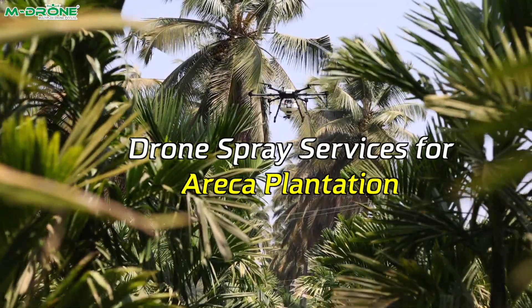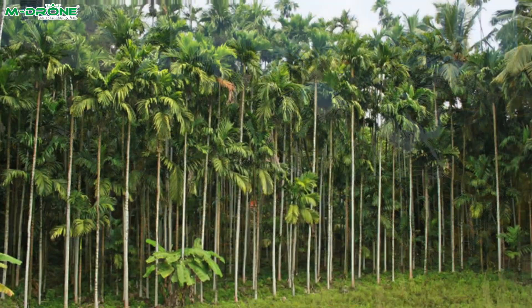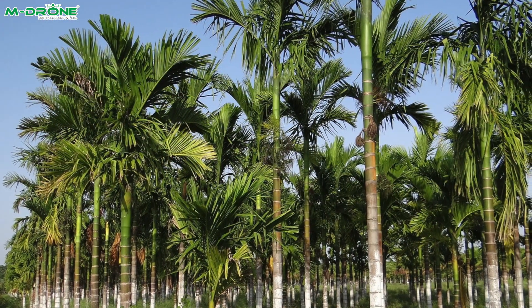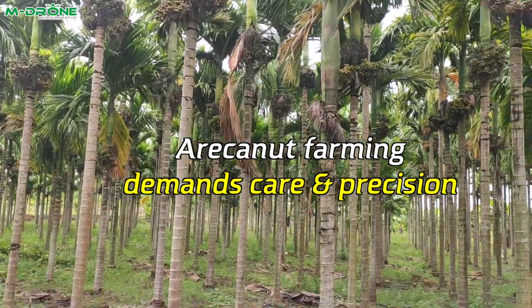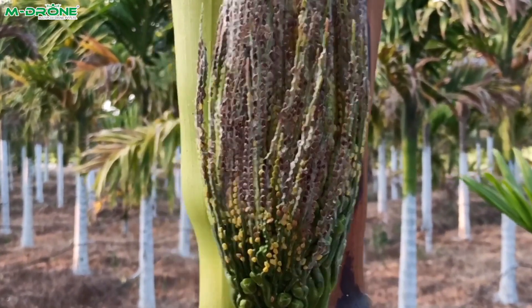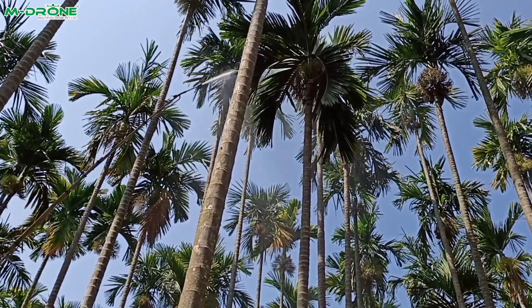Drone Spray Services for Areca Plantation. In the lush green plantations, where precision and efficiency matter, a revolutionary technology is transforming the way farmers manage their crops. Arecanut farming demands care and precision. Challenges like pest control and disease management make traditional methods time-consuming and labor-intensive.